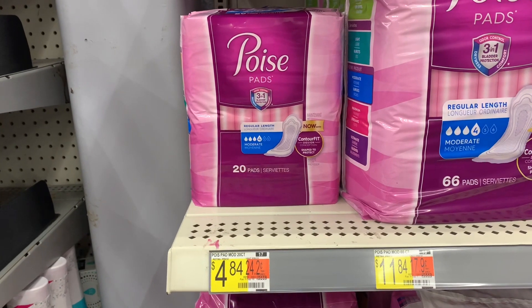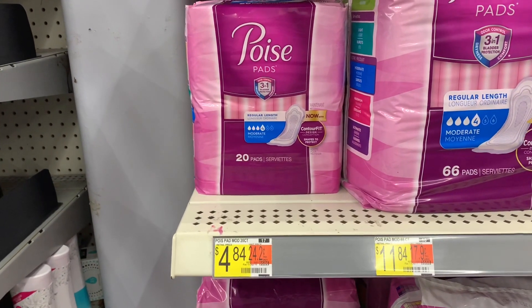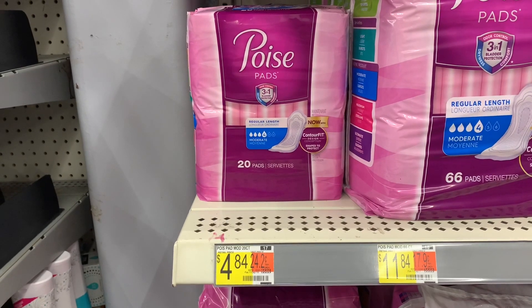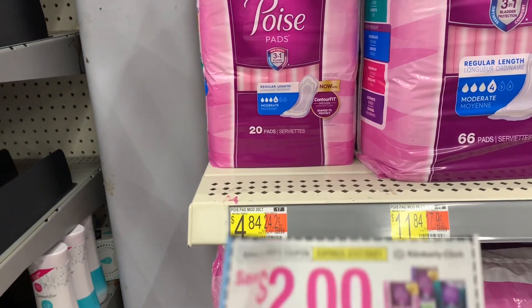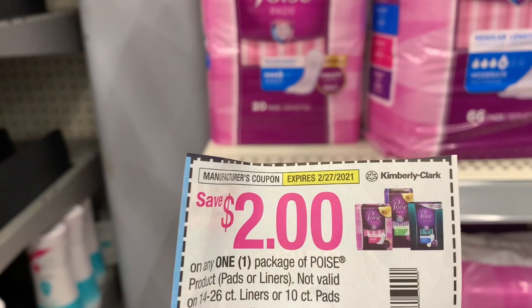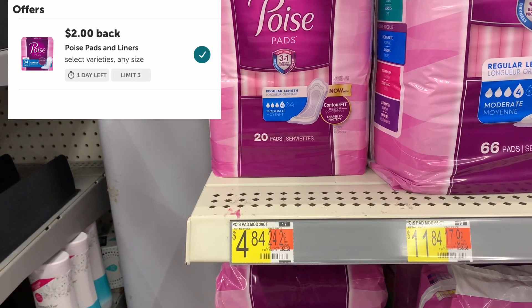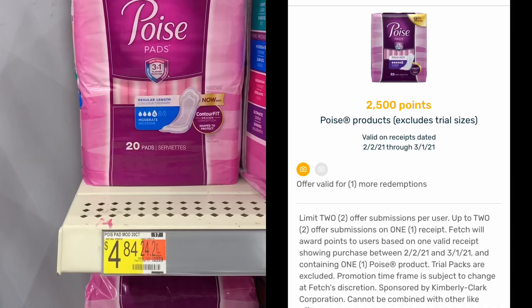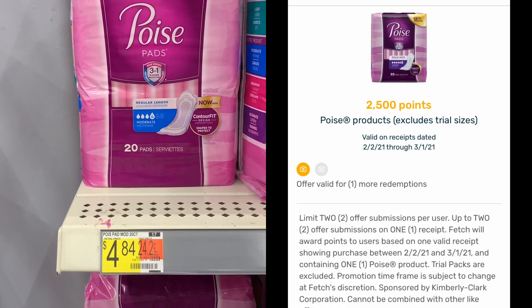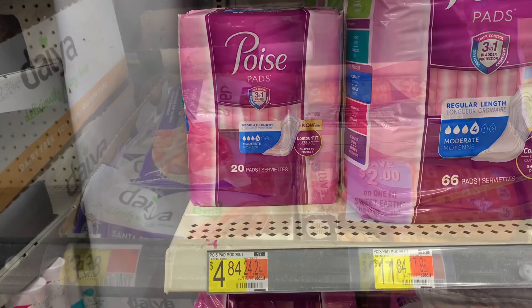I was hesitant to purchase again since I've bought Poise pads in nearly all my transactions, but this deal is too good to pass up — it's a freebie and a money maker. The Poise pads are four dollars and 84 cents. A paper coupon for two dollars off brings it to two dollars and 84 cents. Ibotta gives back two dollars, leaving 84 cents, and then Fetch Rewards gives back two dollars and 55 cents — making my final cost free plus a one dollar and 71 cent money maker.